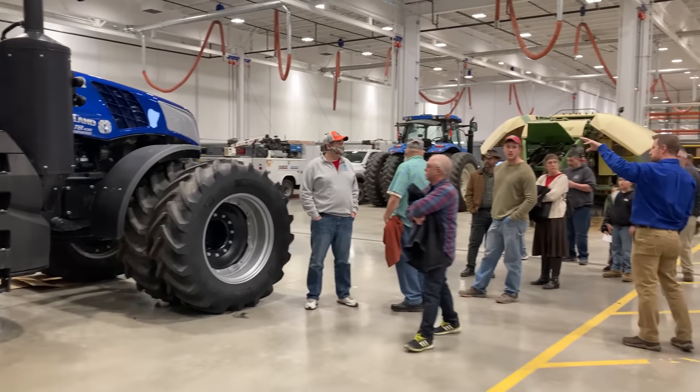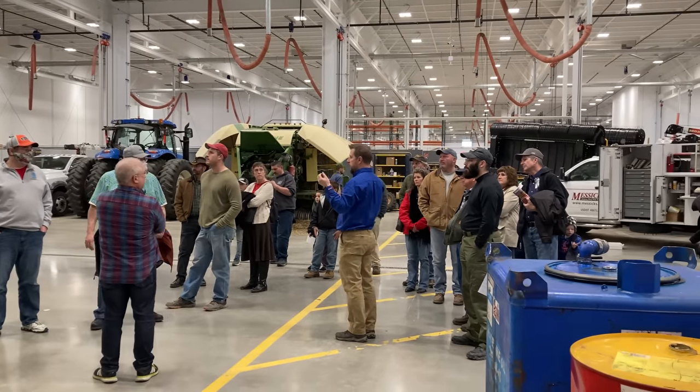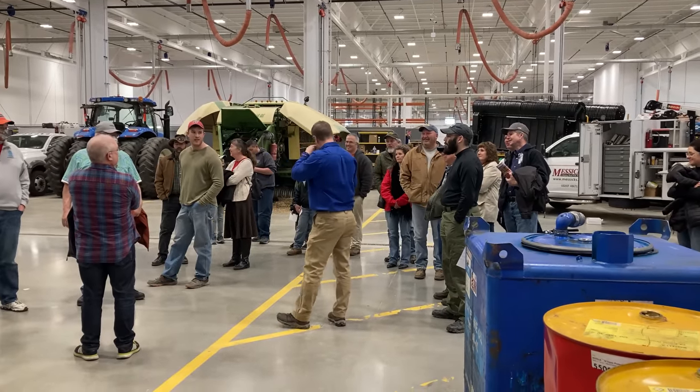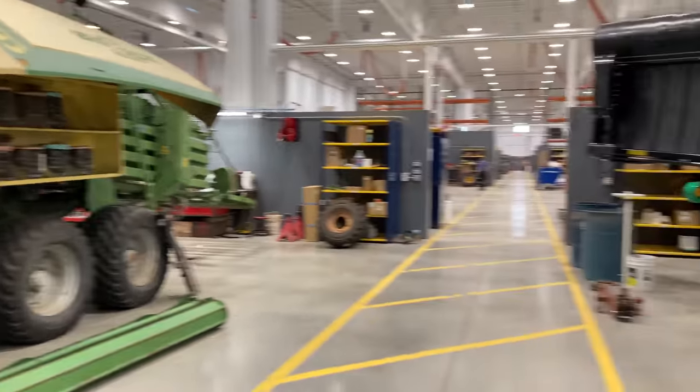Part of the open house are the tours — really interesting tours, well worth the time. You can learn a lot, not only about the Messick's family and the Messick's business, but about this particular facility that they just built and moved into about five weeks ago.